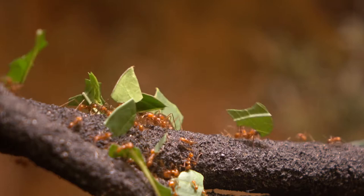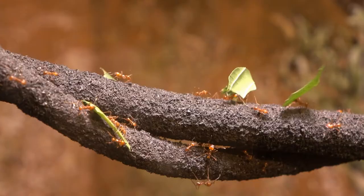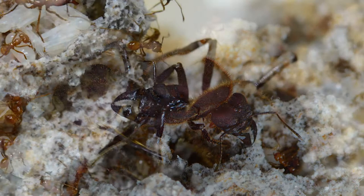Then there are major individuals — simply called soldiers — that have huge jaws and huge heads with muscles that operate those mandibles. They guard the columns of millions of ants bringing back pieces of leaf to the nest. Of course, the queen lives sequestered somewhere in the middle of the colony in a special chamber, and it is she who produces all the eggs that make the colony survive.